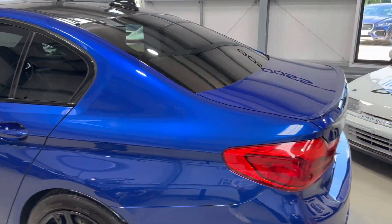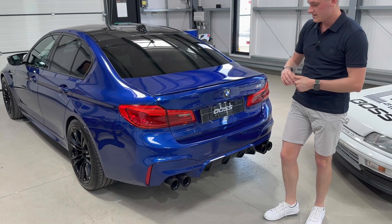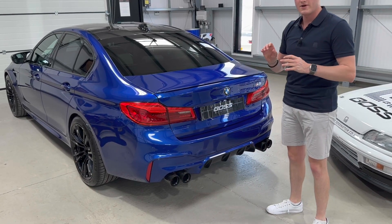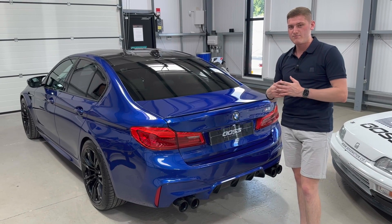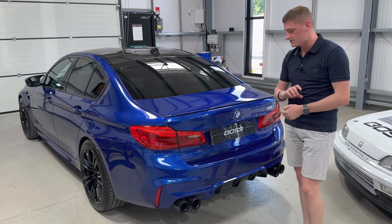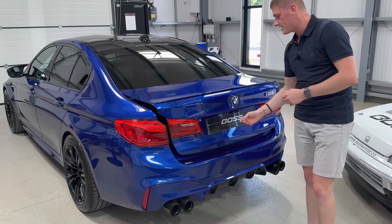Coming around the back, being an M5 you get this small spoiler lip on the boot which makes it look different to a standard 5 Series. This car has also got M Performance carbon fibre style exhaust tips. As a cost option over and above standard, it's fitted with the M Performance sports exhaust system — about a £2,000 option from new — which gives you titanium pipes through the car and a switchable exhaust button inside.